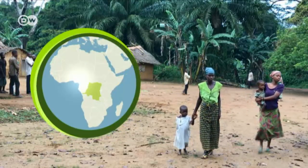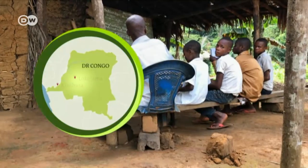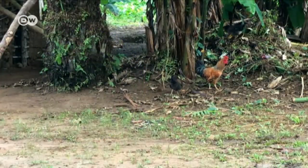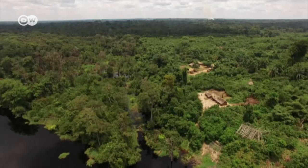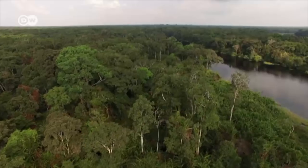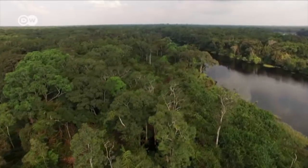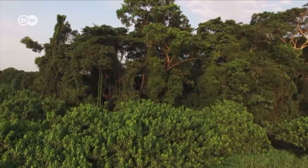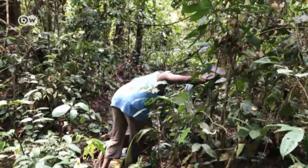The start of a new day in Lokalama in the Democratic Republic of Congo. Behind the village is dense swampland. Satellite images have revealed the existence of a peat bog here in the forest. Biologists say it's one of the most important ever discovered.